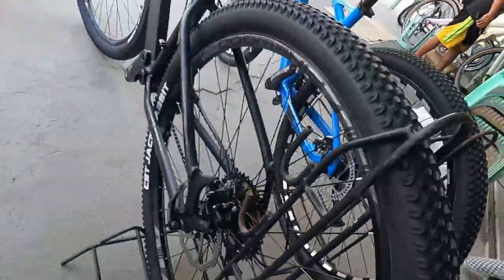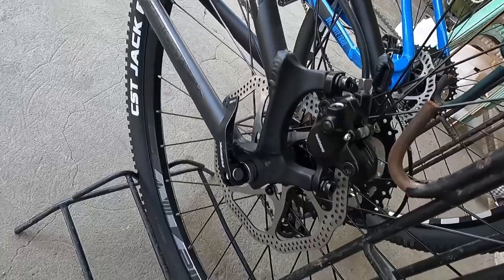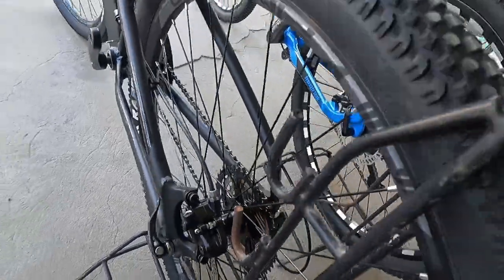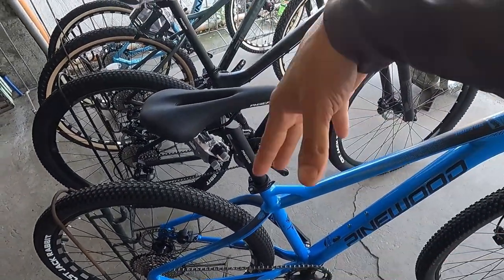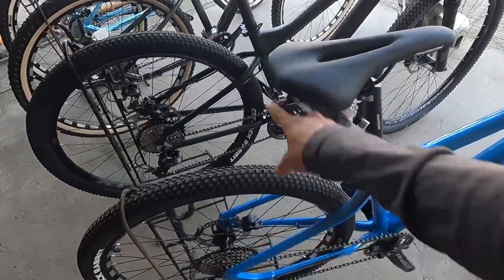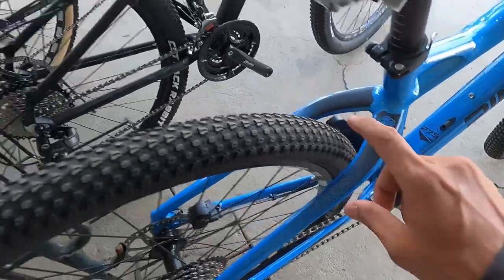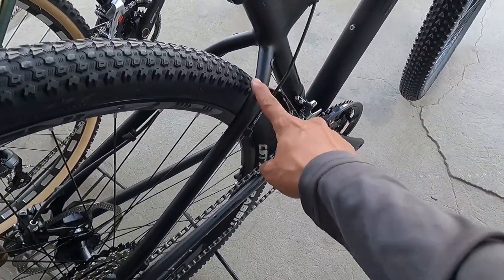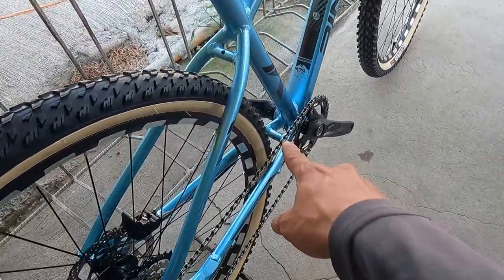Even though the Trident Flux has its brake caliper on the outside, the mounting still looks really clean — it's a post-mount setup. Another thing I noticed: two of the bikes have no bridge on the fork, while the other two have bridges both top and bottom. Apparently, having no bridge doesn't make much of a difference in performance.